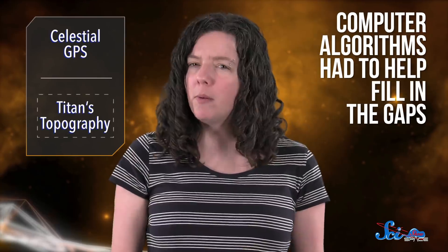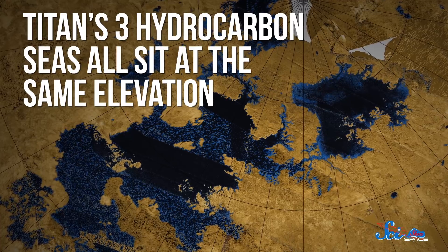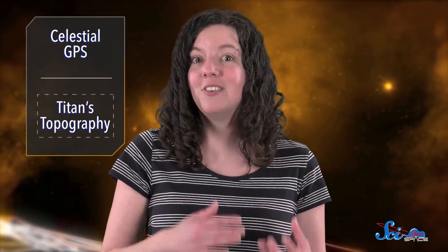This new map combines all the data from the Cassini mission to Saturn, which ended last year, but computer algorithms had to help fill in the gaps. The map is already helping astronomers better understand the moon's surface features — it showed new mountains, helped refine measurements of Titan's shape, and revealed that Titan's three hydrocarbon seas all sit at the same elevation. In other words, they form a single sea level, just like Earth's oceans do. Cassini's data was remarkably accurate, measuring altitude down to 40 centimeters. The map also proved that some of Titan's lakes, which are isolated from its seas, are connected to each other underneath the surface.